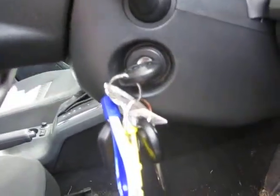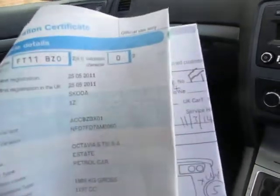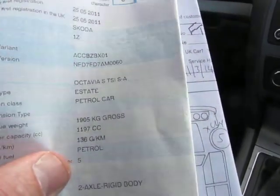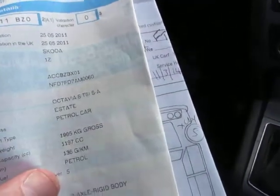There are two keys for the car and it's covered 29,267 miles in total. The logbook shows it's registered on the 25th of the 5th 2011 — Octavia TSI, petrol, just under 1.2 litre.